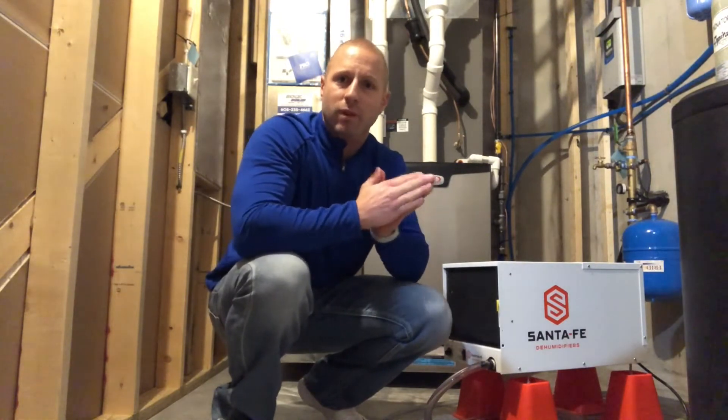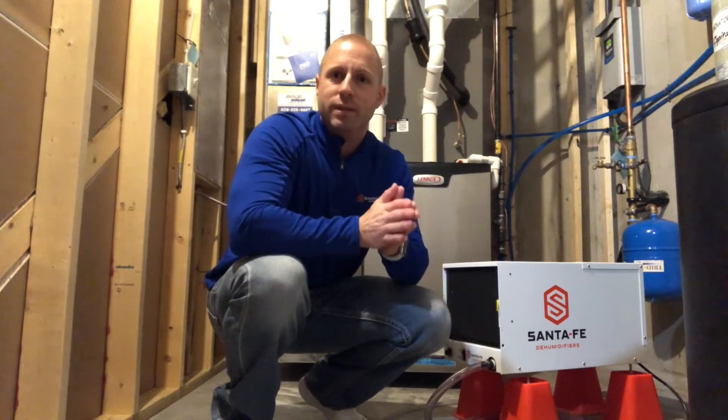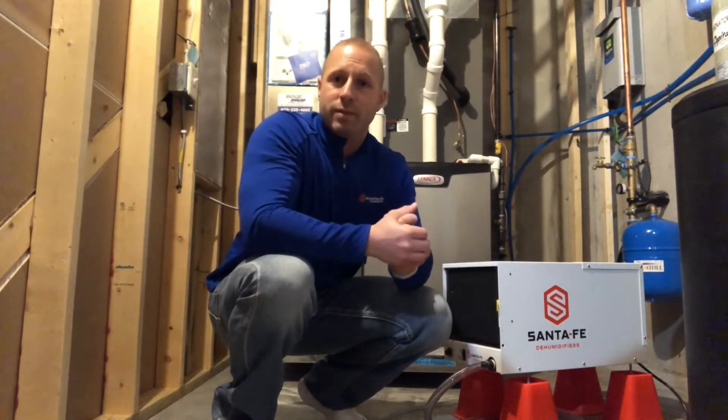We see condensation on our windows because the surface temperature of that window has dropped below the dew point temperature, and it's not uncommon in the winter season for your window surface temperature to be below the dew point temperature. As temperatures drop outside, that's going to make the surface temperature of our windows even cooler, causing moisture to collect and build on those windows.